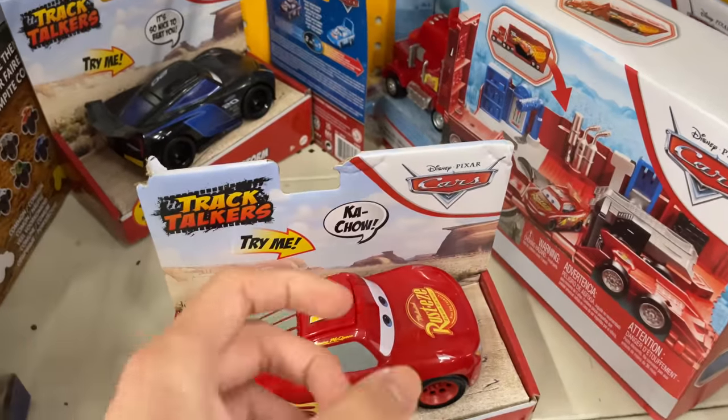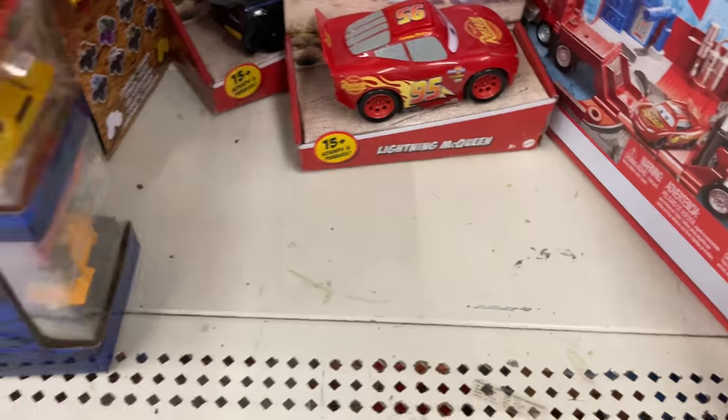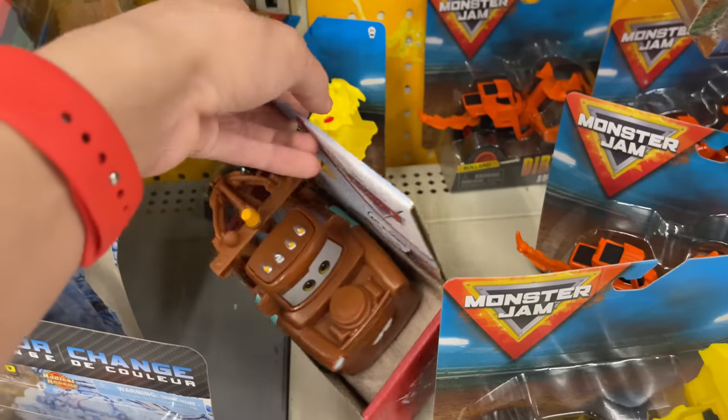Ew, someone put their snot on that — that's disgusting. Boring, actually. I just like the Mater from this set, and apparently a Francesco is going to come out so I'll just wait for Francesco to be released.